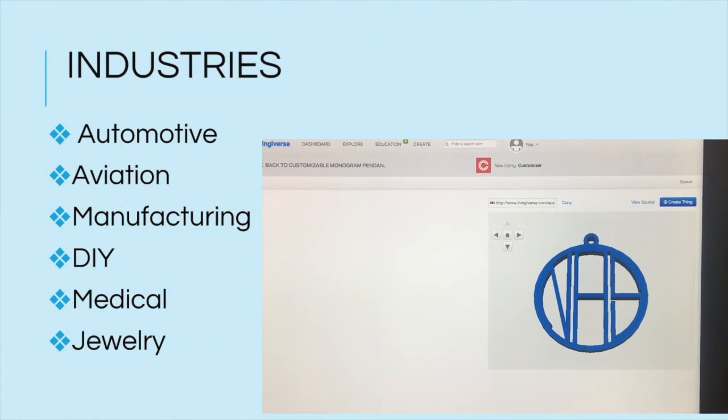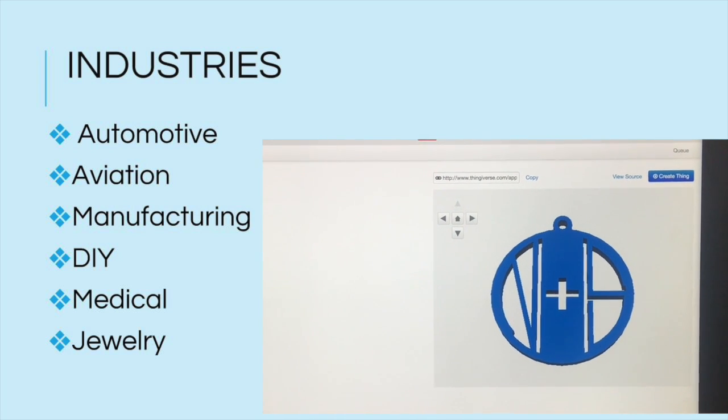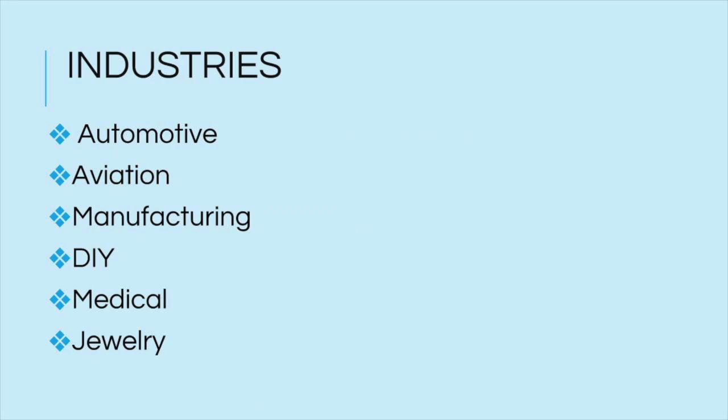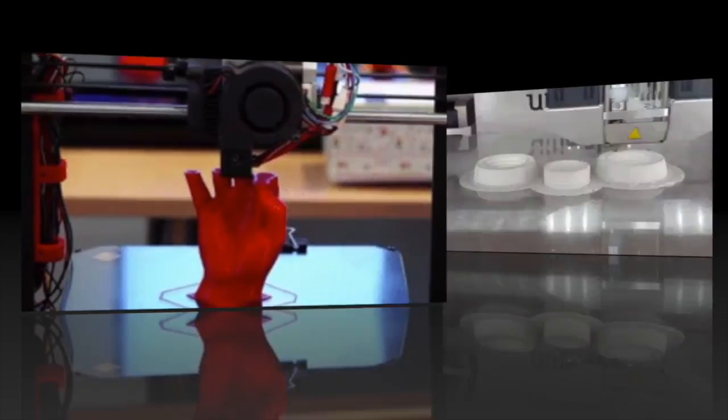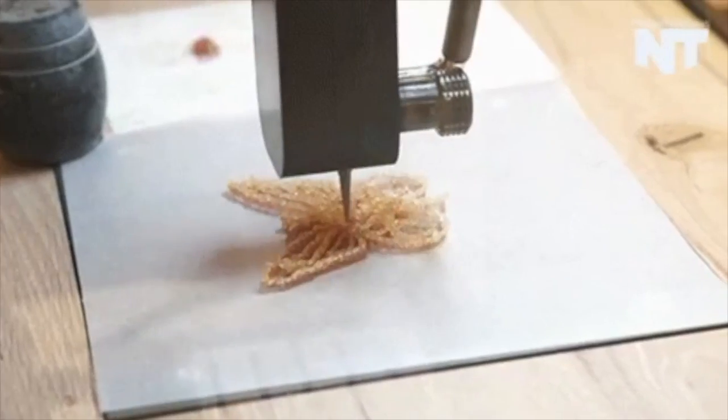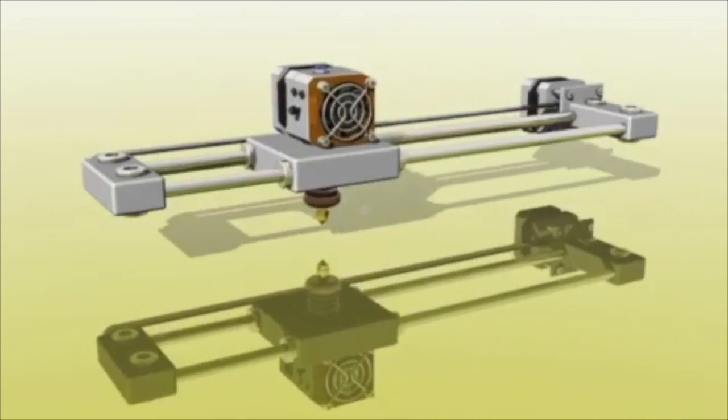3D printing is used in a number of industries. It's used to create parts for cars and airplanes, usually for a fraction of the cost. In the manufacturing industry, 3D printing is used to quickly produce a prototype before mass producing. The applications for do-it-yourself projects and producing jewelry are infinite, and it creates an entirely new world for hobbyists.